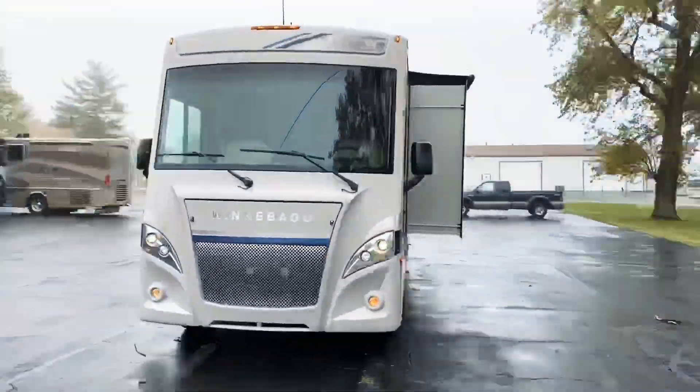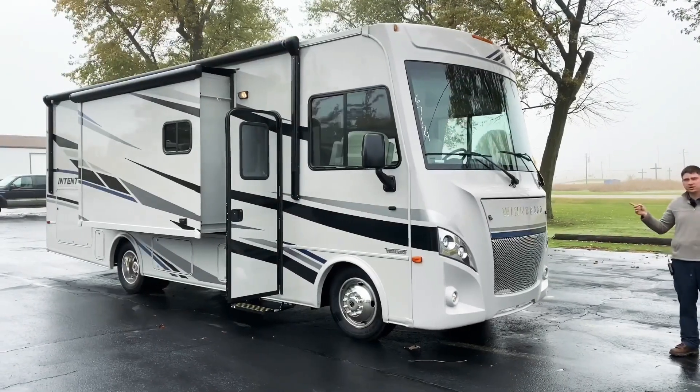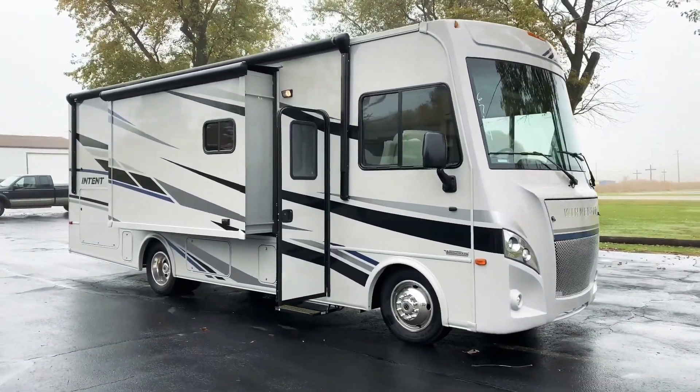Hi, my name is Wade with Winnebago Motorhomes here in Rockford, Illinois, and today we're going to be going over the new 2021 Winnebago Intent 28Y floor plan.